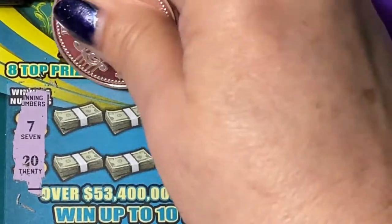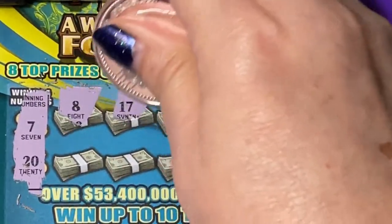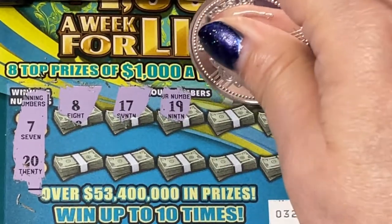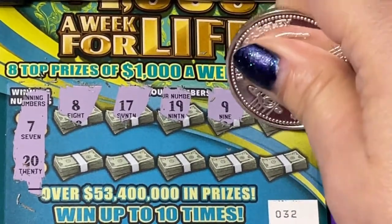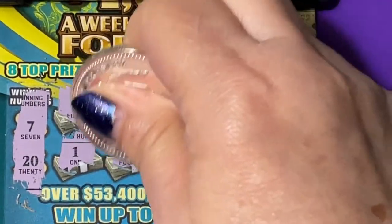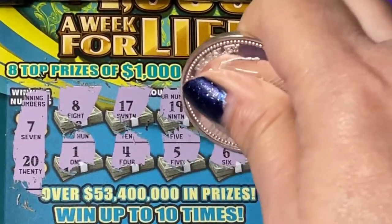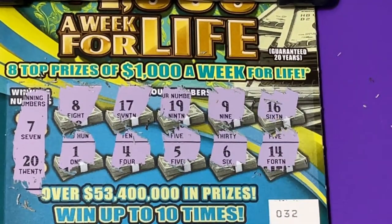We're on ticket 32, looking for $7 or $20. There's a one-off at $8. $17 — I saw the $7 and thought maybe, but there's a one in front of it. There's another one off. Nothing on ticket 32.